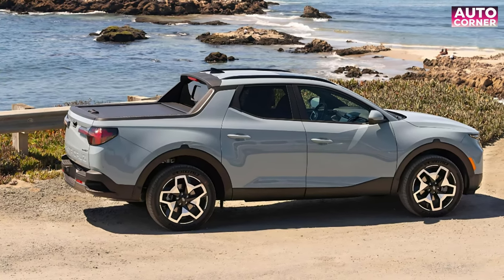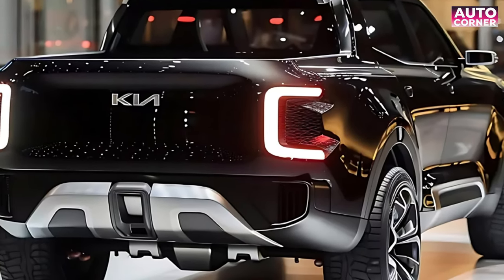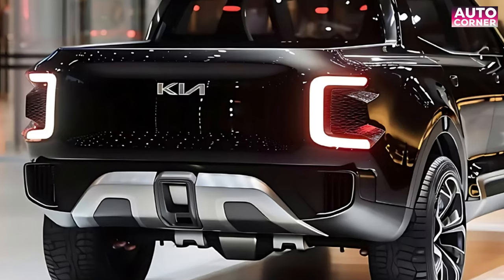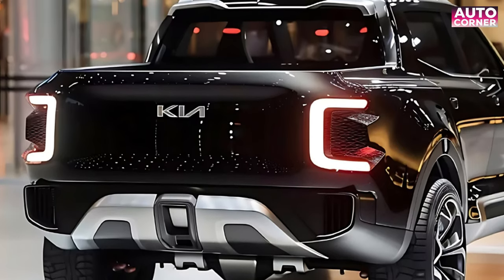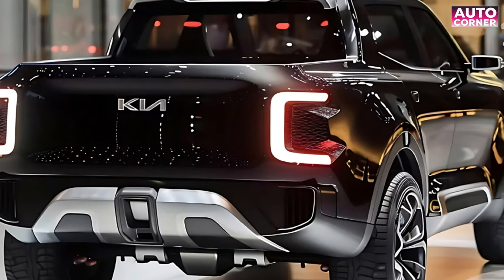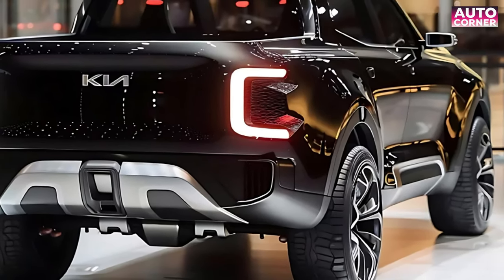The Tasman means business under the hood too. While specifics are still hush-hush, we do know it'll pack a diesel punch, likely with Kia's renowned 2.2-liter CRD four-cylinder engine leading the charge. And who knows — we might even see a beastly 3.0-liter turbo diesel option thrown into the mix for good measure.